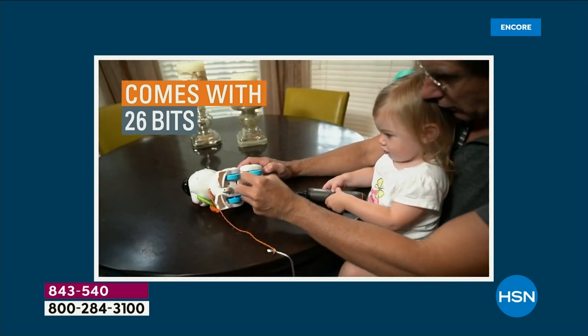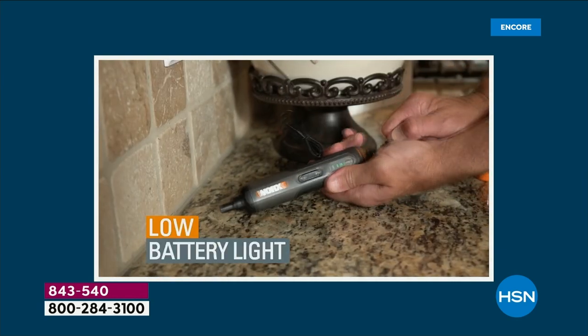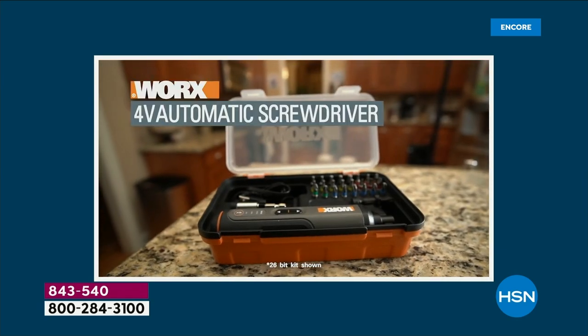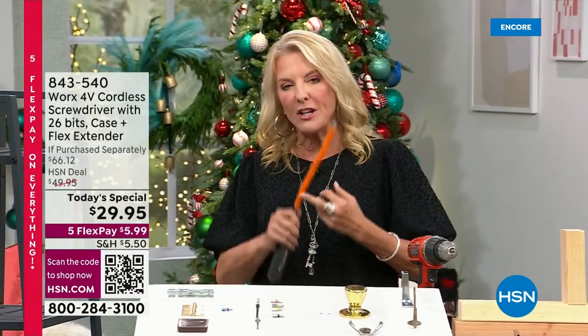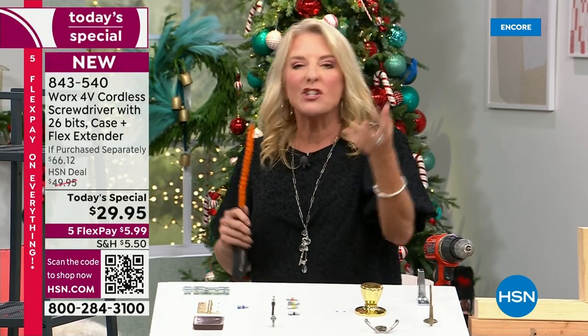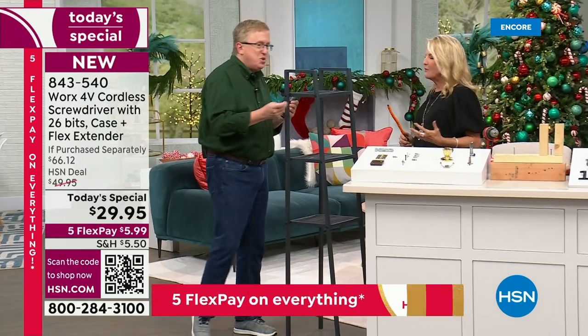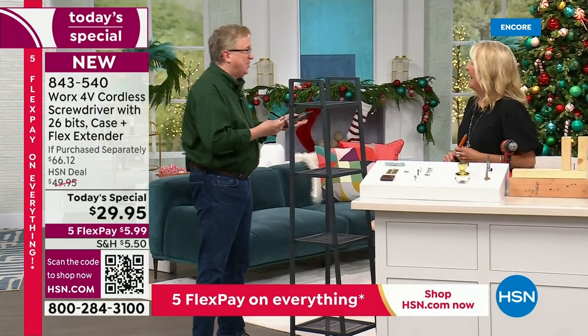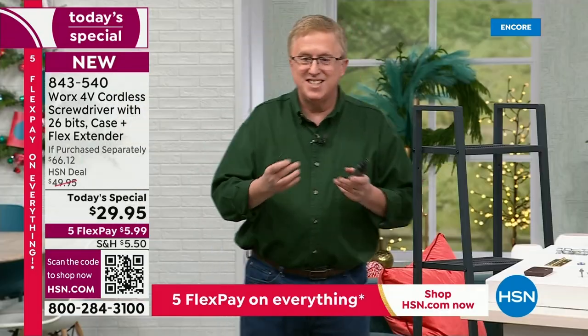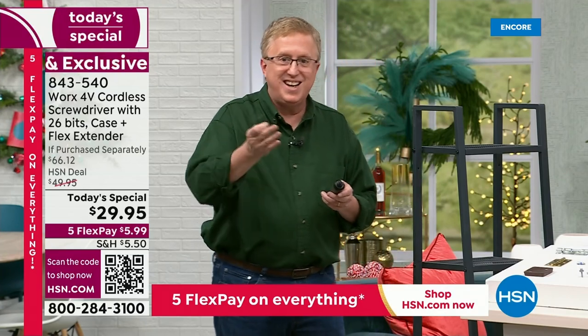Maybe you've got a project you've wanted to do — just putting together a shelving unit that's been sitting in the box. Nobody's getting around to it because you know it's going to be a pain. You're going to reach for this, have the right bit, the right head, the right tool for all those jobs. It empowers you to just get it done and makes you so happy. Your sense of accomplishment — having the right tools. My dad was a mechanic his entire life, I didn't get that gene.